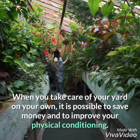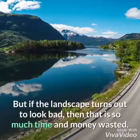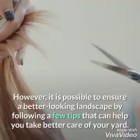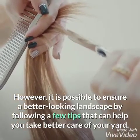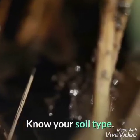When you take care of your yard on your own, it is possible to save money and to improve your physical conditioning. But if the landscape turns out to look bad, then that is so much time and money wasted. However, it is possible to ensure a better looking landscape by following a few tips that can help you take better care of your yard.